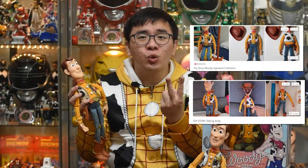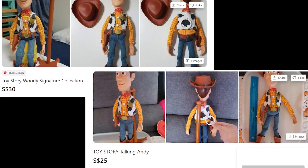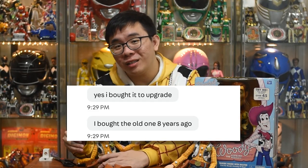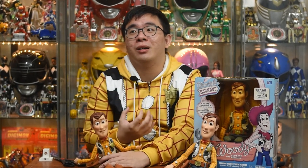Can you believe it? $20 USD for a real denim jeans Woody. Before this, I actually missed two Woodies with real denim jeans — also ridiculously priced. I did manage to track down one of the sellers, and he told me he upgraded his Woody by selling his old one with real denim jeans and replacing it with a Signature Collection Woody. Oh my heart — this might be the hardest video I've ever done.